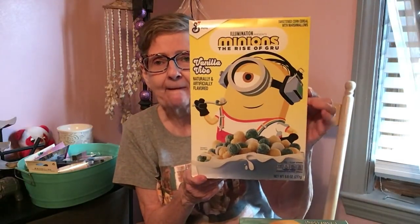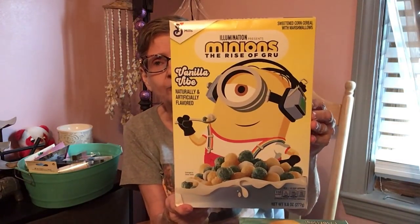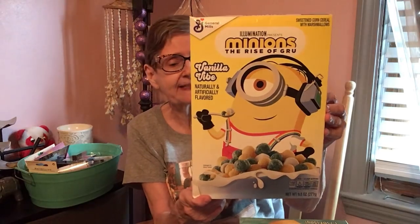I want to show you what I found in food first. I got this General Mills sweetened corn cereal with marshmallows — it's the Minions Vanilla Vibe. It's a 9.8 ounce box. I haven't seen that before.